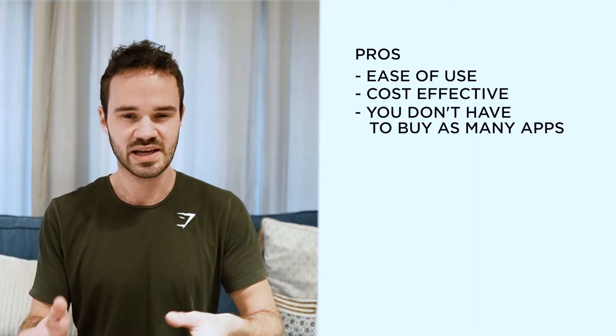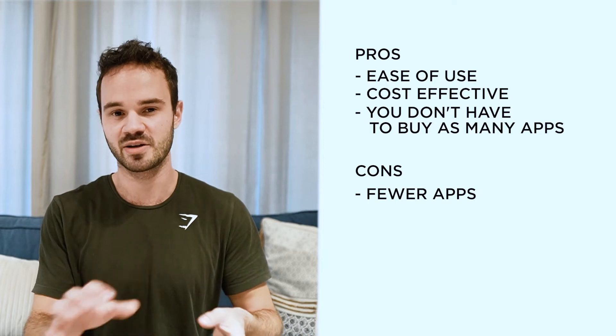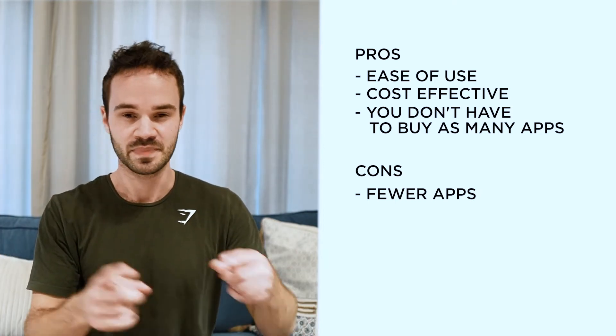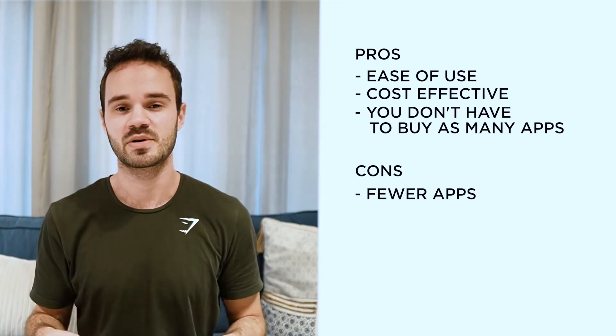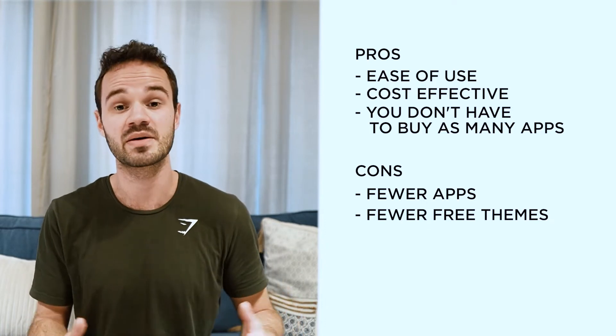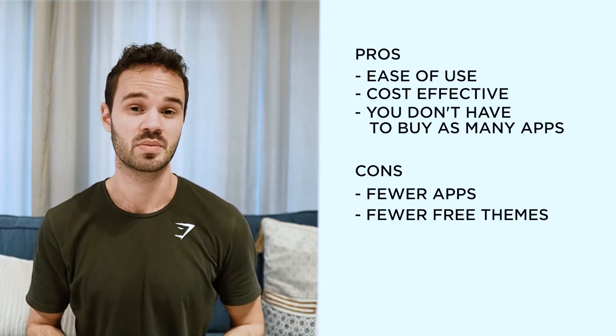For the cons of BigCommerce, the main one is that you have fewer apps than Shopify, because developers will develop stuff for Shopify and eventually port it over to BigCommerce — but there's kind of a delay between that happening. And the second con is that you have fewer free themes and less variety overall, so you're probably going to have to go with a premium theme.